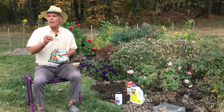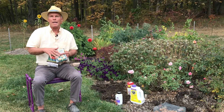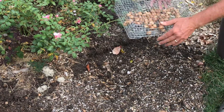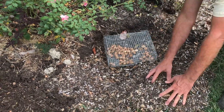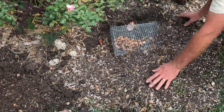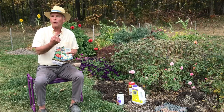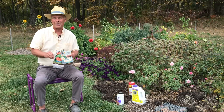Finally, if you have a certain variety of tulip that you really love, you can fashion a cage made out of hardware cloth. Simply get some half-inch mesh hardware cloth, bend it so it's in a cage form, put your bulbs inside of that and bury that in the ground. Once that's in the ground, bulbs will be able to grow right through those holes and come up and flower for you in the spring, but the rodents won't be able to get in there and eat them.